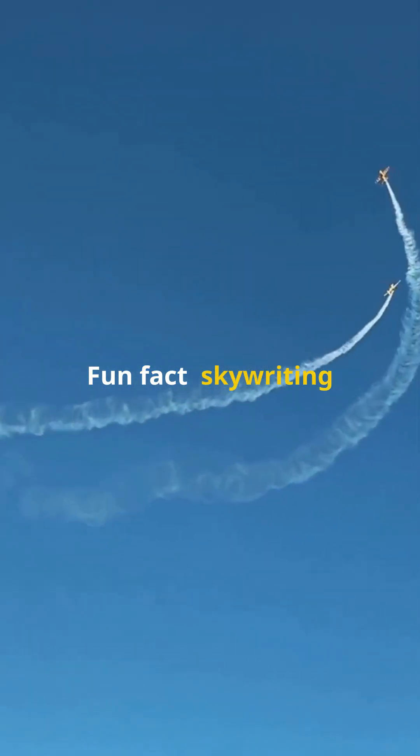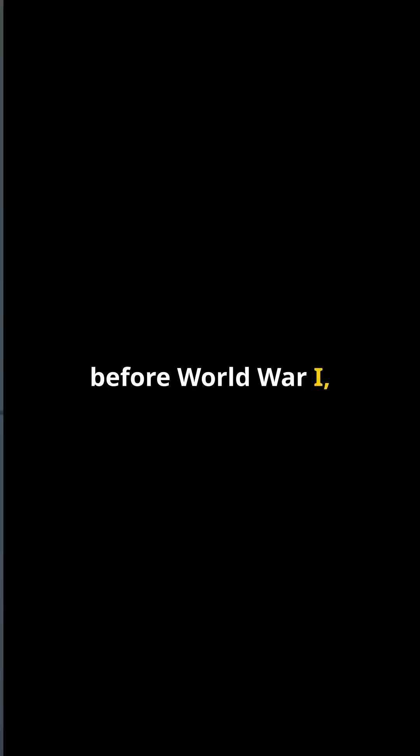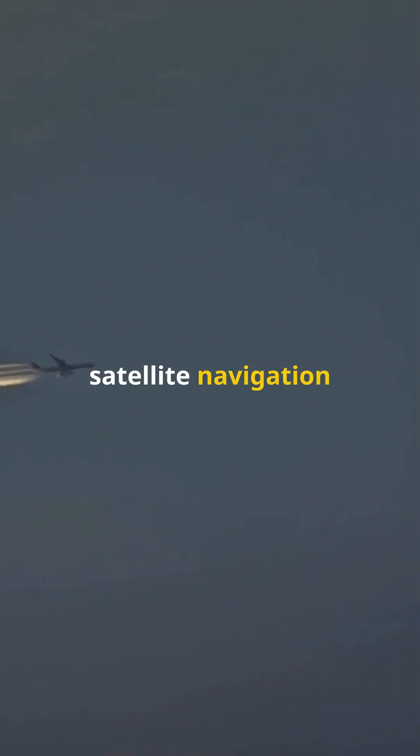Fun fact: skywriting has been around since before World War I, and modern skywriters even use satellite navigation for precision.